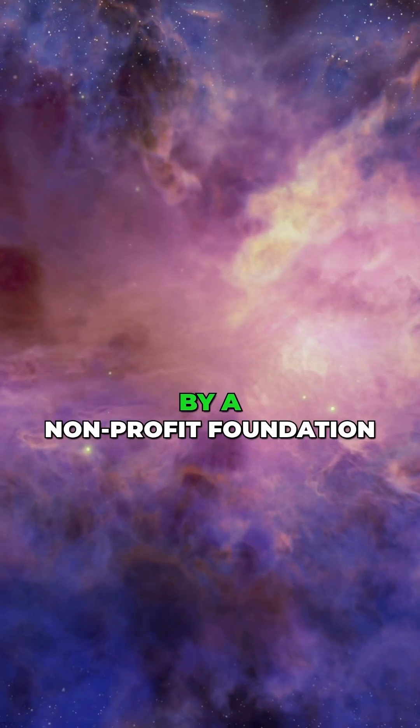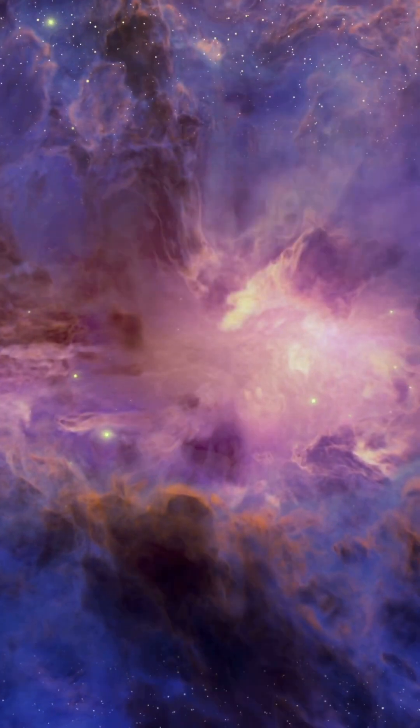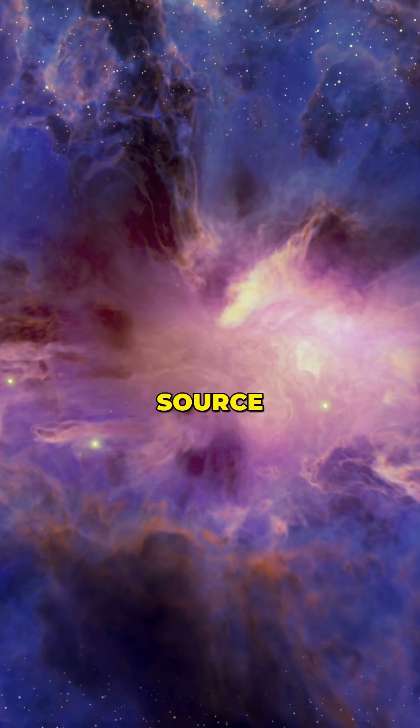Unlike Ripple, Stellar is run by a non-profit foundation, giving it a more open-source, decentralized feel.